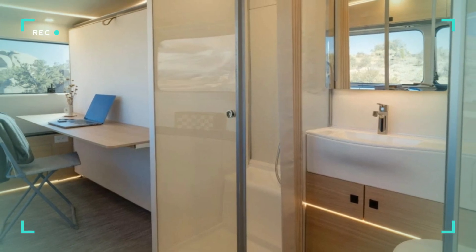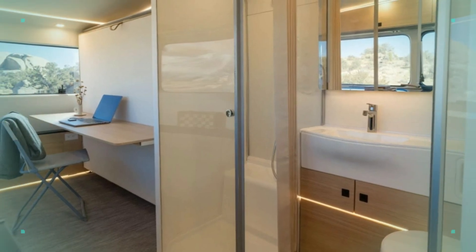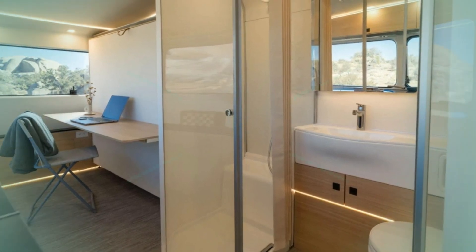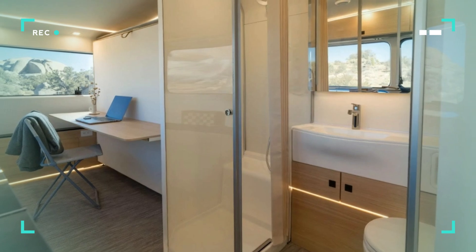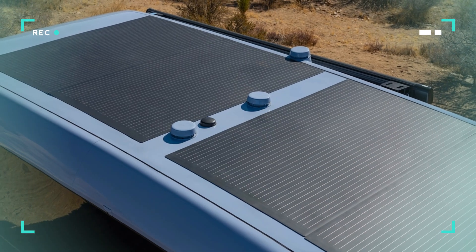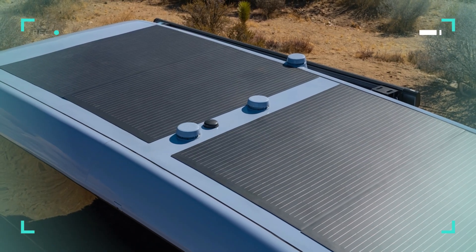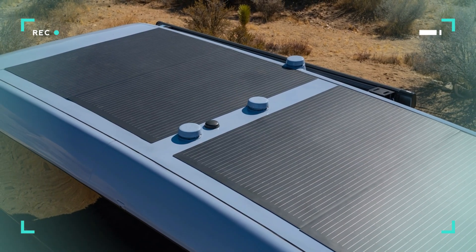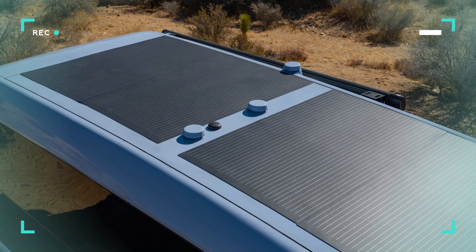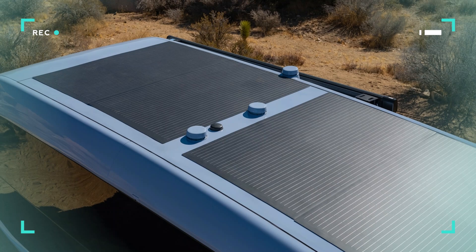Increased independence is the second basic advantage of the Pebble Flow. The new black tank is 18 gallons in volume — 38% greater than the prototype — giving seven days of off-grid travel without any need to empty waste. Carrying on the theme of independence, the trailer boasts a 1-kilowatt solar panel set and 45-kilowatt-hour battery system. Not only do they power all onboard operations, but also enable the trailer to serve as a backup charging point for tow vehicles or even a standby home power supply.